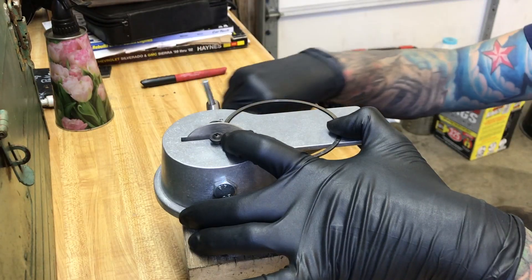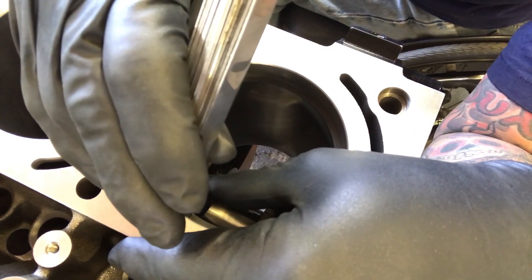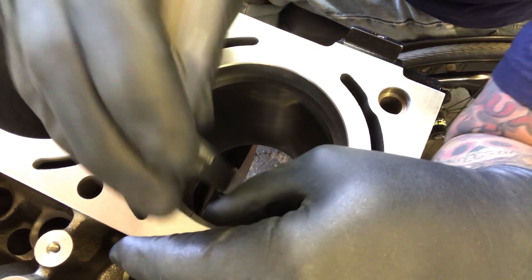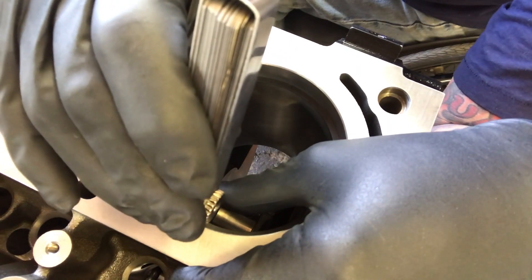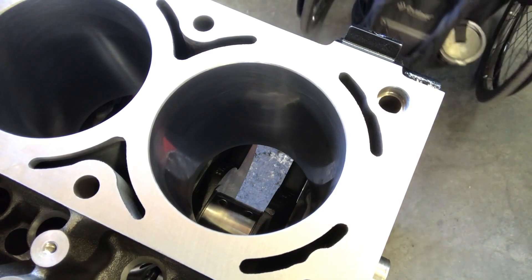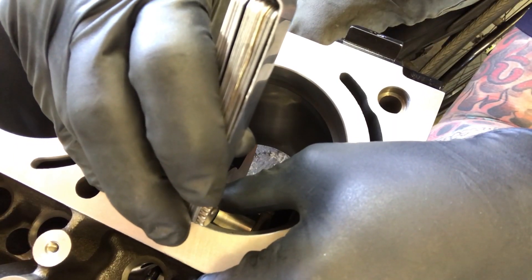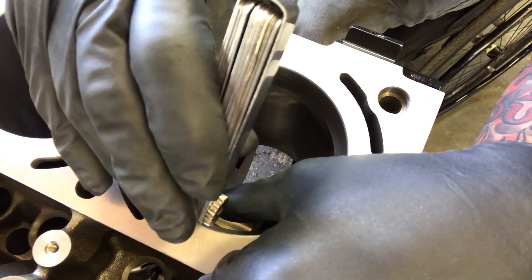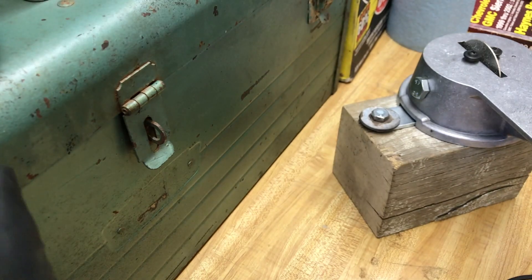At 20 it's tight — a little ways to go. 23 goes in but it's tight. 24 is tight — keep going. 26 goes in but it's kind of tight, which means we're good. We'll label this one and put it with the other ring, then move on to the other cylinders. All eight rings are now filed, beveled, deburred, and cleaned — ready to be installed in the pistons.